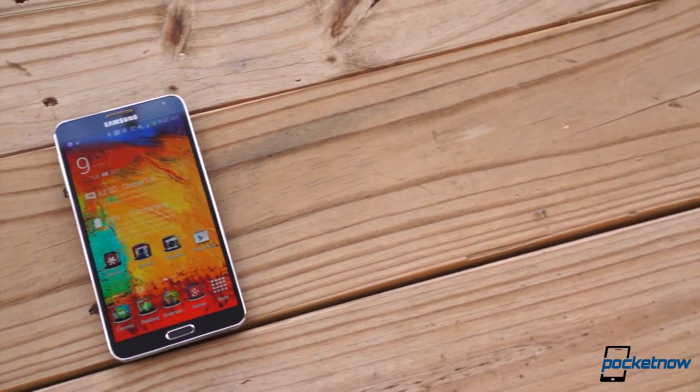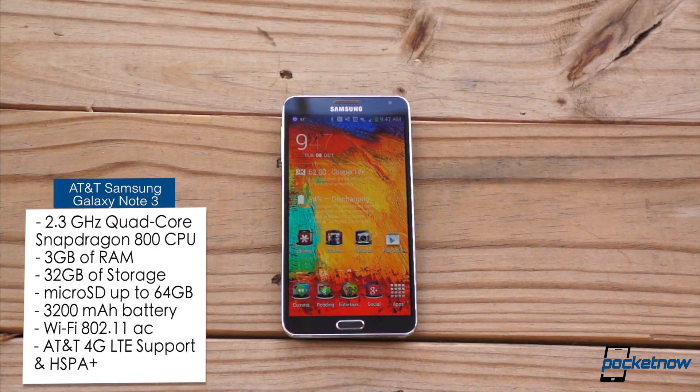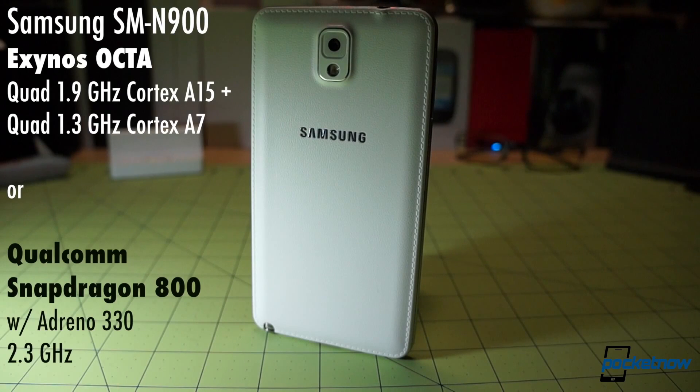Thankfully, the Note 3's guts were built to last, in each of its incarnations. Your region and personal preference govern which processor hums along under the hood, but in either case, you've got a lot of power there — power which should have no trouble seeing you through a two-year contract, even if you waited until recently to buy one.